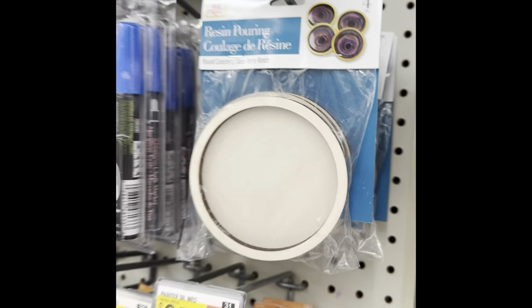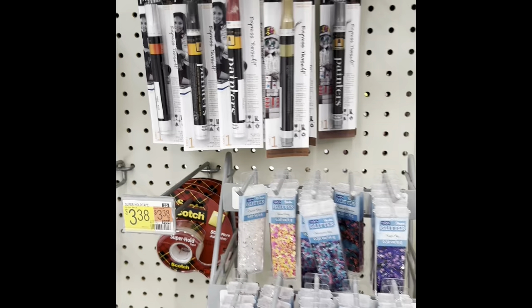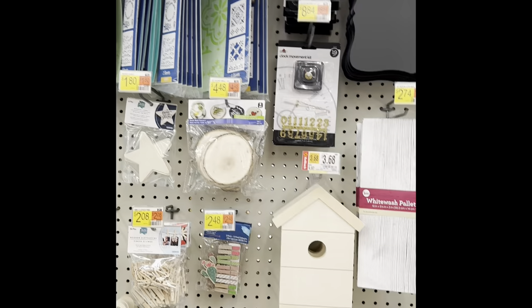Loctite too. That's some alcohol ink. They have quite a few different pens. I wasn't sure what this is, but it's for pouring resin — I guess it's like a mold for resin. They didn't have any resin there but they had that glitter, so I guess those go together.